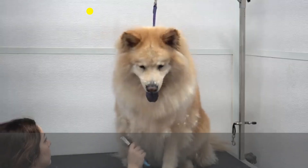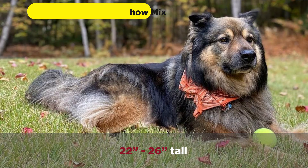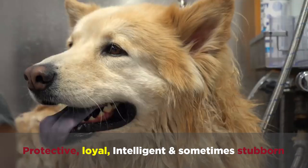A German Shepherd Chow Chow mix weighs 50 to 90 pounds and reaches heights of 22 to 26 inches tall. They're tan, red, white, or cream with black facial masks, and have shaggy double coats. They are protective, loyal, intelligent, and sometimes stubborn.